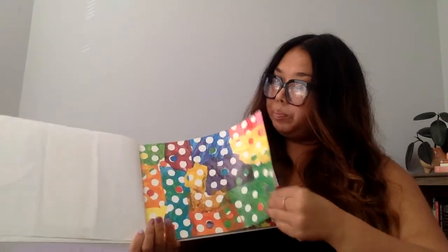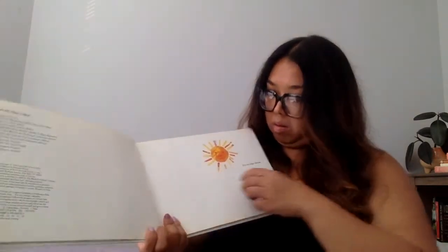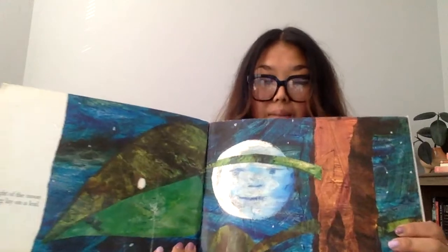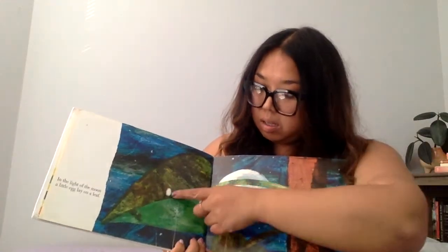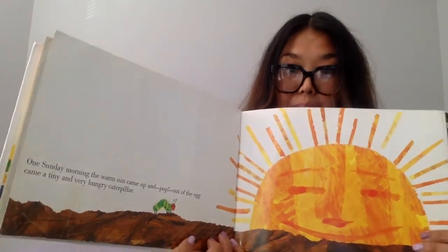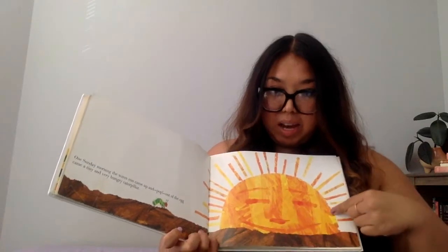The Very Hungry Caterpillar. Let's turn the page. Oh, there's a sun — let's see the sun. In the light of the moon, a little egg lay on a leaf. One Sunday morning, the warm sun came up and, pop, out of the egg came a tiny and very hungry caterpillar. The sun looks so happy — I see it's smiling.